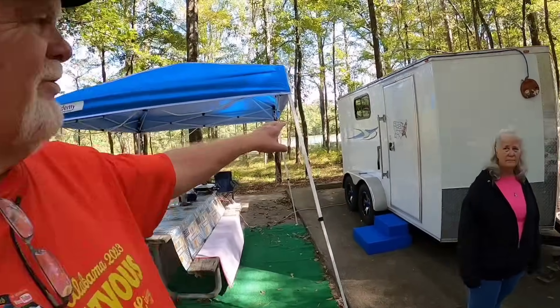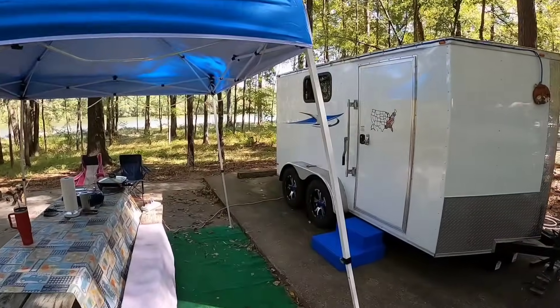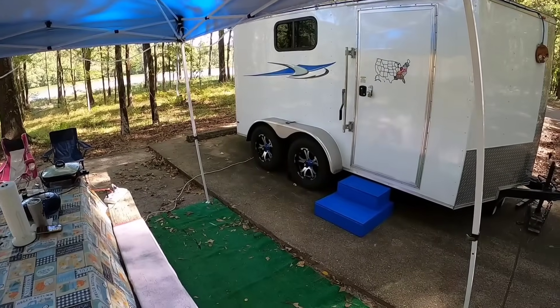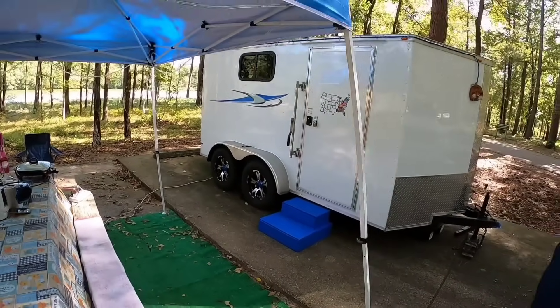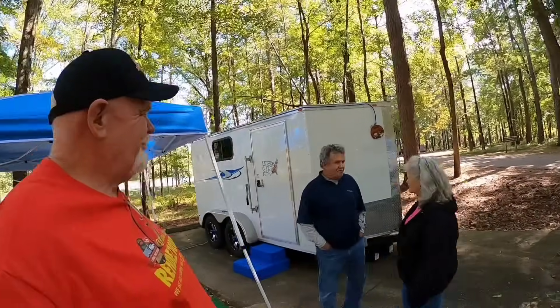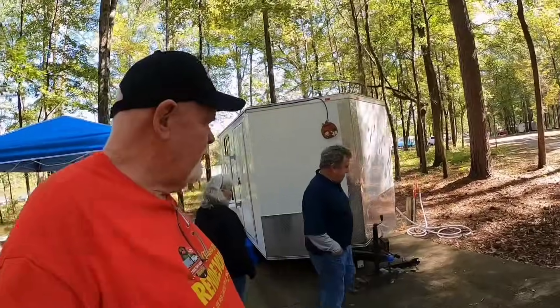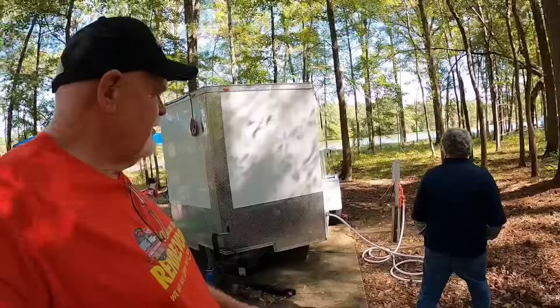I really like the graphics on the side here. And of course, you've got matching graphics on the other side as well. One of the first things that caught my attention when I pulled up here are these really cool looking wheels. You said those were on a boat, so you pulled them off and put them on instead. Why don't we do a quick walk around over here on this side and point out some of the features on the outside of the trailer, then we'll take a look on the inside.